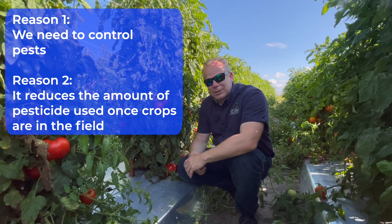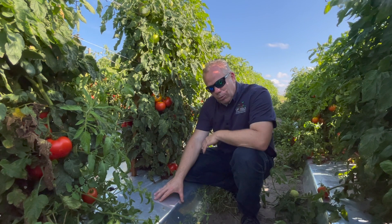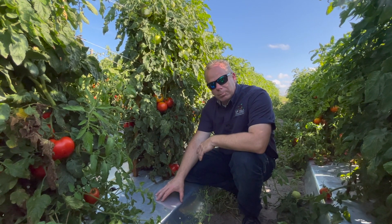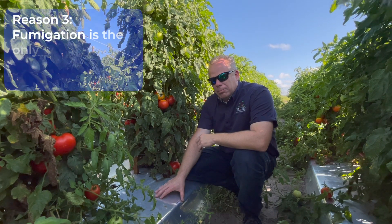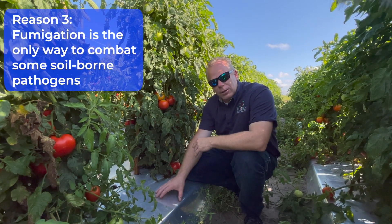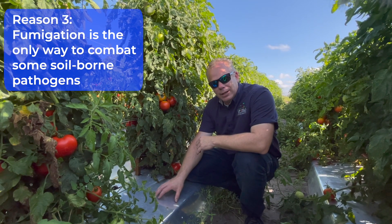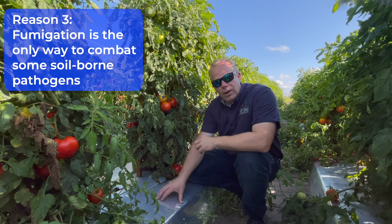Within the soil where we're growing the crop there are a lot of pathogens — we call them soil-borne pathogens. In many cases we do not have any other alternative to control them other than the use of fumigants. So we fumigate because it enables us to control pests or pathogens for which there are no other management options.